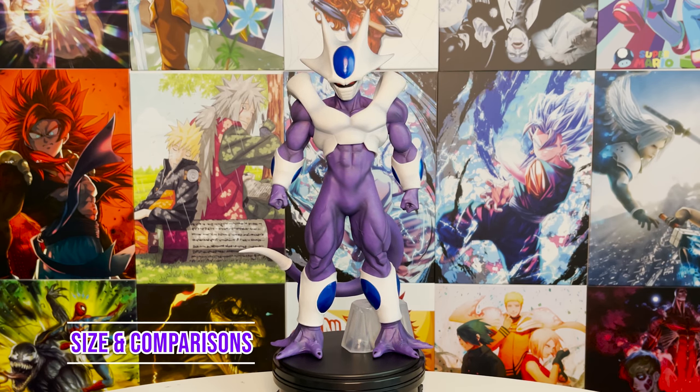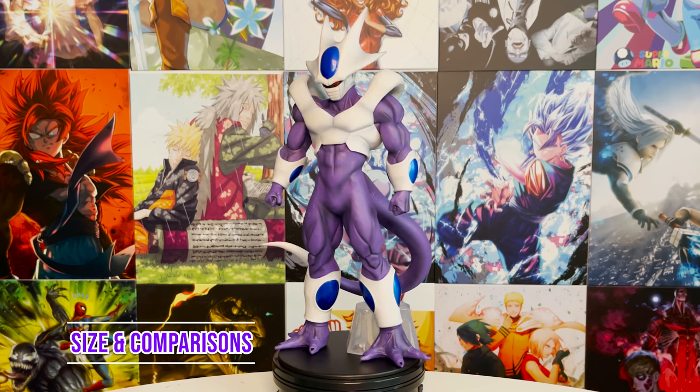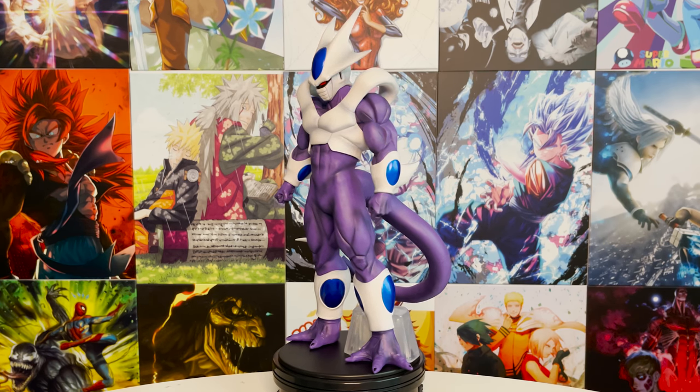This figure is made of PVC and ABS. He stands at almost 14 inches tall — almost as big as a King Cluster.